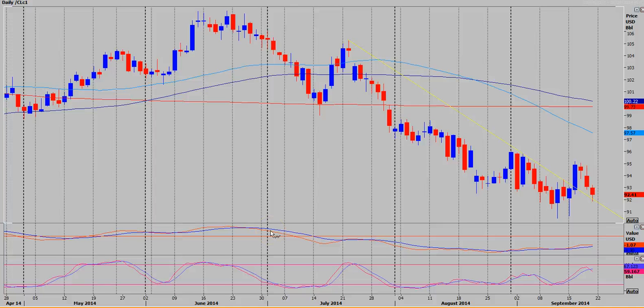Outlook for Energy Futures on the week starting September the 22nd. This is WTI crude oil.